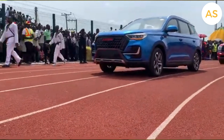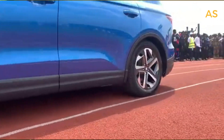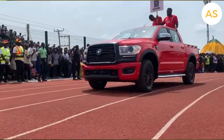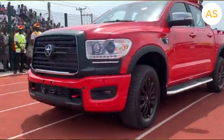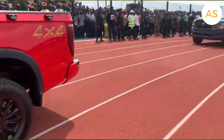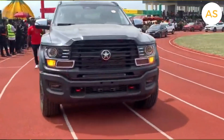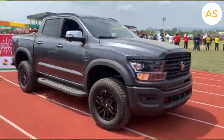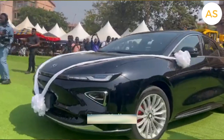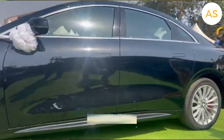Despite these challenges, Kantanka is still in the game. With support from the government and innovation in production, the company has the potential to grow bigger, compete with global brands, and even export its cars to other countries. Kantanka's story is about more than just cars — it's about Ghana's ability to innovate and build for itself. From one prototype to a full-fledged automobile company, Kantanka has proven that local industries can succeed. And as Ghana's automotive industry grows, Kantanka cars could soon compete on the global stage.